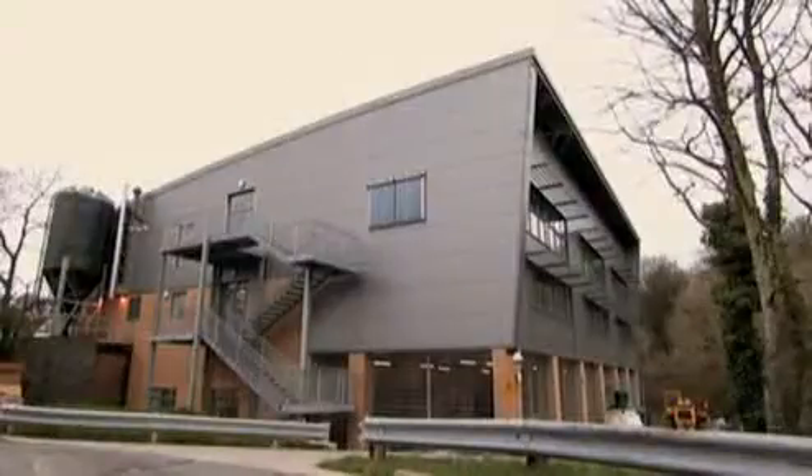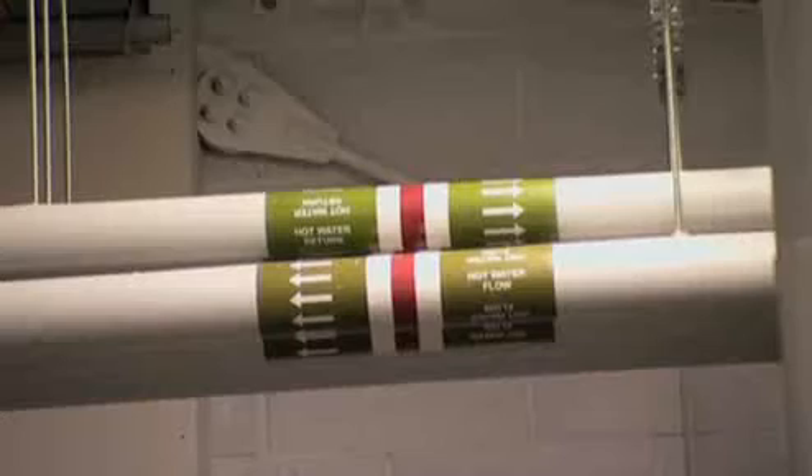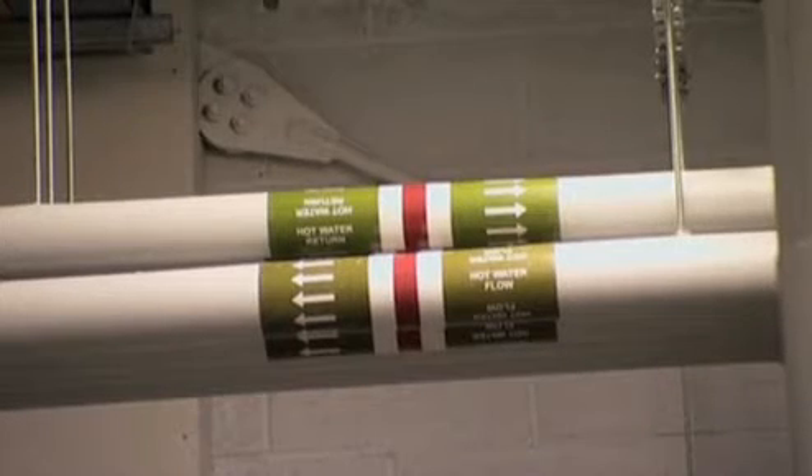The solar panels were employed because they are a no-brainer. They work, they function, they're proven technology, they've been around for many years, and they would reduce the hot water load for the building.